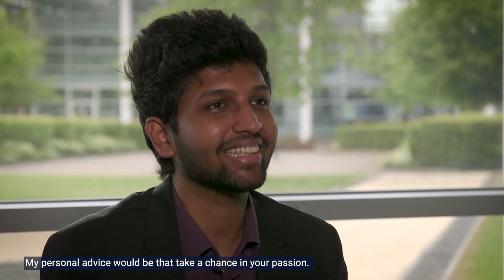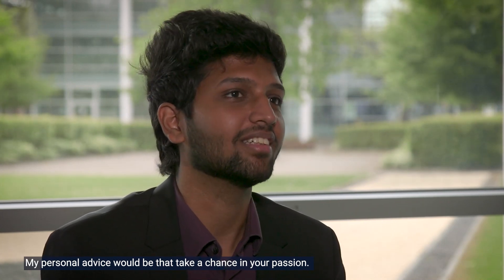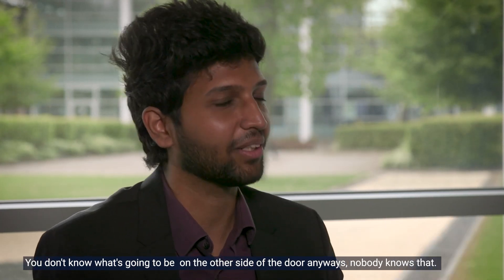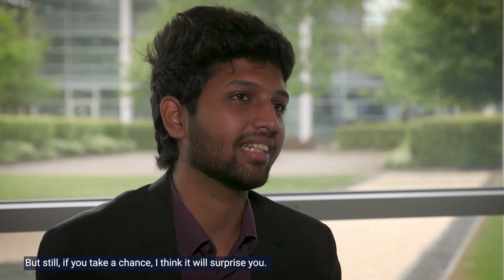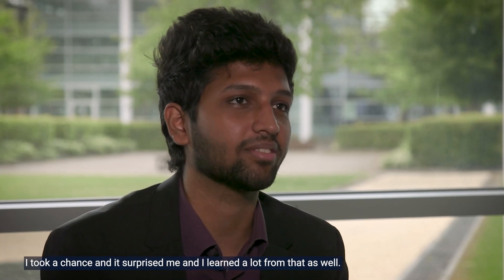My personal advice would be: take a chance on your passion. You don't know what's going to be on the other side of the door — nobody knows that — but if you take a chance, I think it will surprise you. Cranfield opened a lot of doors for me; I took a chance and it surprised me, and I learned a lot from that as well.